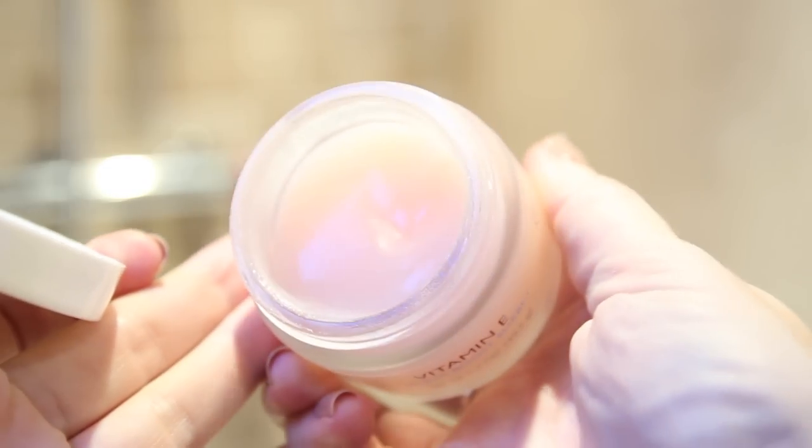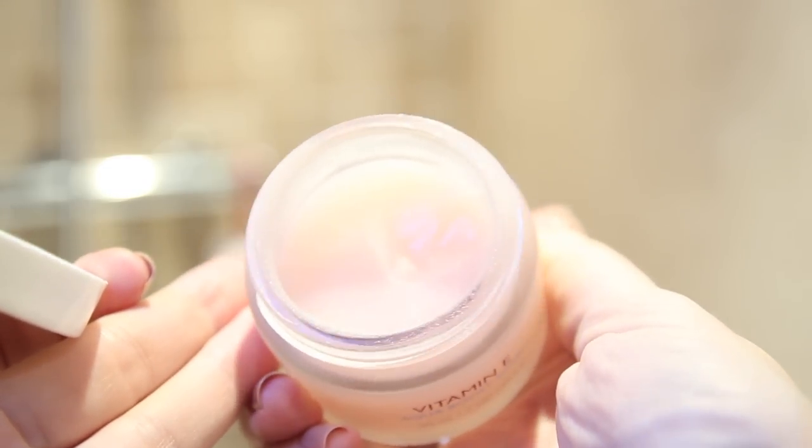I'm actually trying this Vitamin E Body Shop face moisturizer — it's a sorbet and it feels so nice. I don't have any day moisturizers that feel like this. If you like really light moisturizers that still give you enough moisture, I think you're really going to like this. Plus it smells so nice.